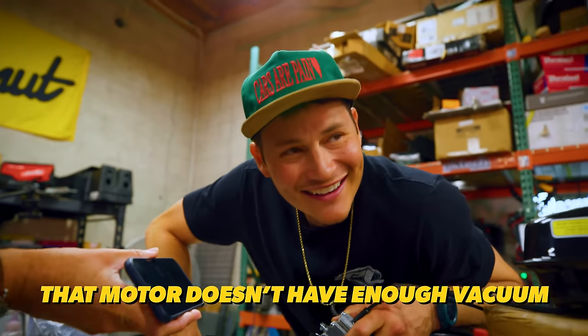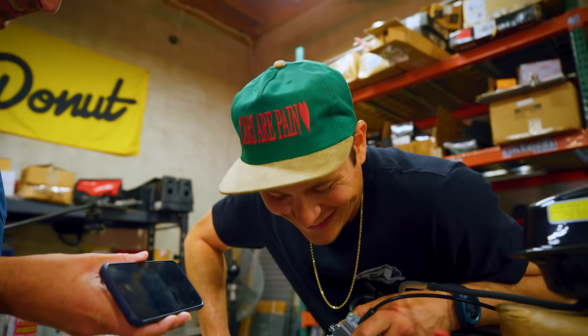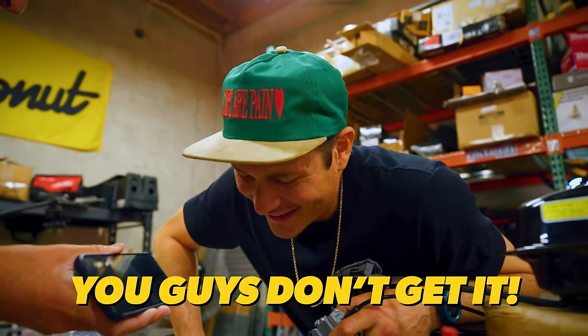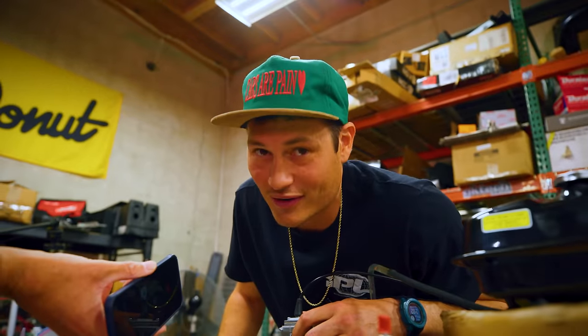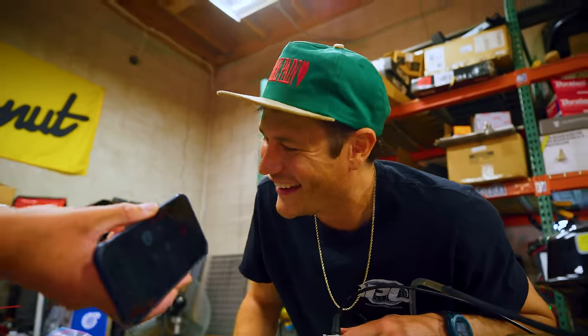That motor doesn't have enough vacuum to suck the fuel out of the carburetor. I get it, man. You guys don't get it — we're going to make this thing go a hundred miles an hour, I promise. 'It ain't gonna go a hundred miles an hour, but okay.' Mickey busting my absolute chops.